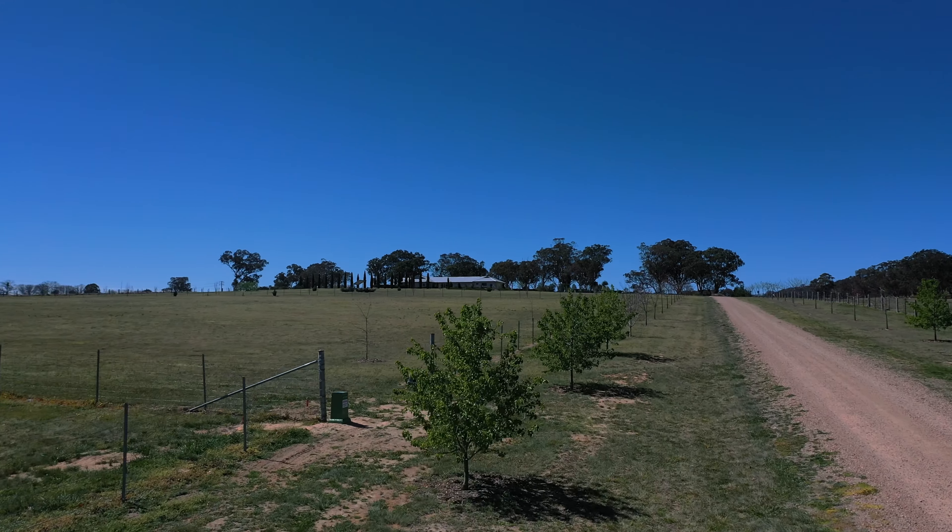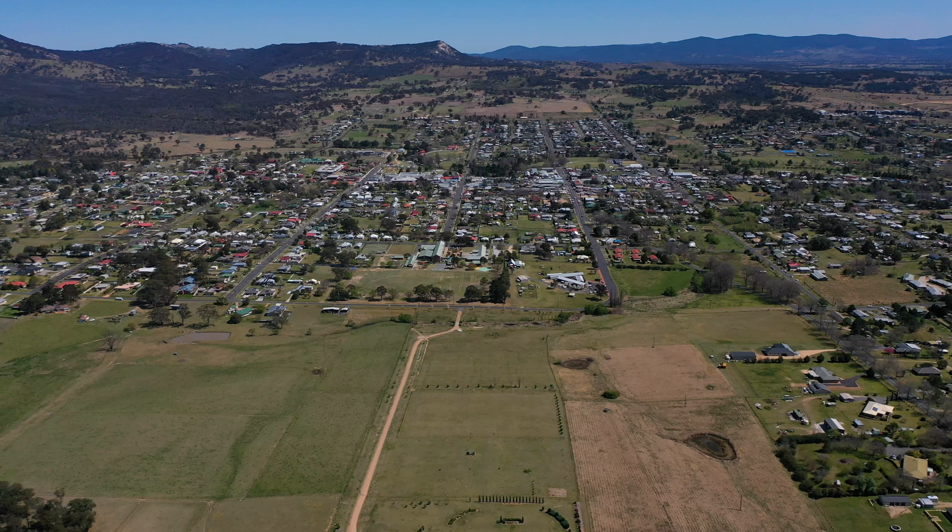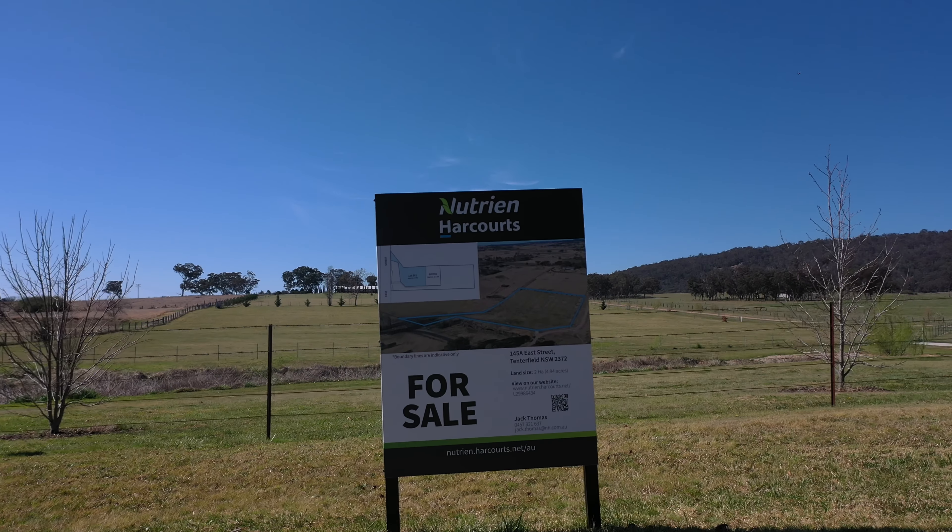You've got all the same services — town water and mains power. Take full advantage of it, or if you don't want it, hook up to your water tanks and solar is also an option too. Give me a call and I'll take you around 145 BE Street here in Tenterfield, just on the outskirts of town.